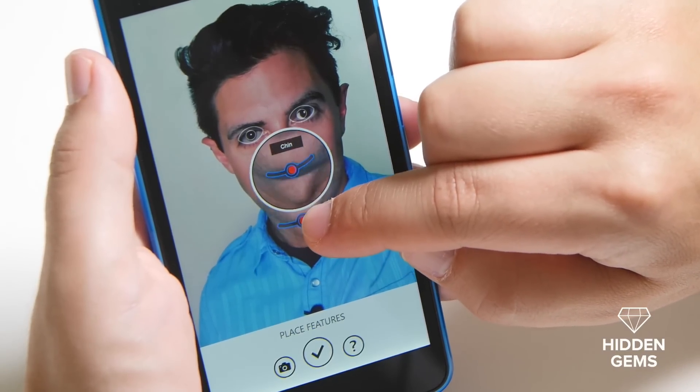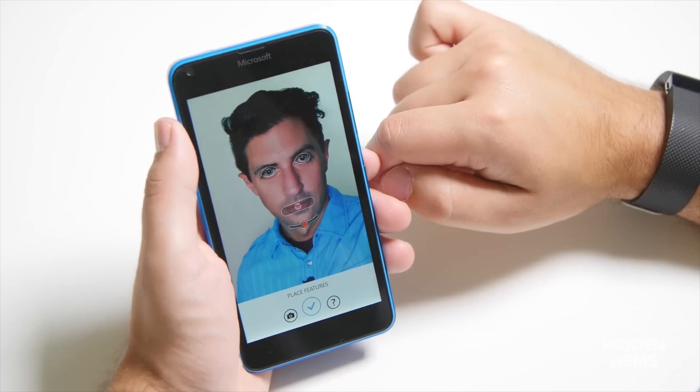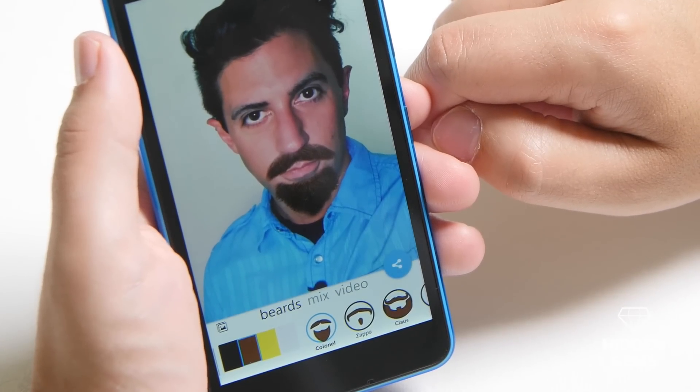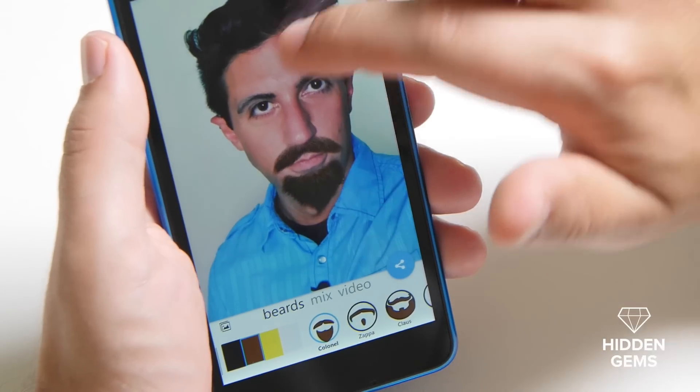You can see my chin is slightly off here, so I'm going to line it up. Once you're happy with everything, hit the check mark. And there you go — now I've got a brand new goatee, and it actually looks really good. You may also notice that the things are animated here, and you can actually touch the screen to make your head move.